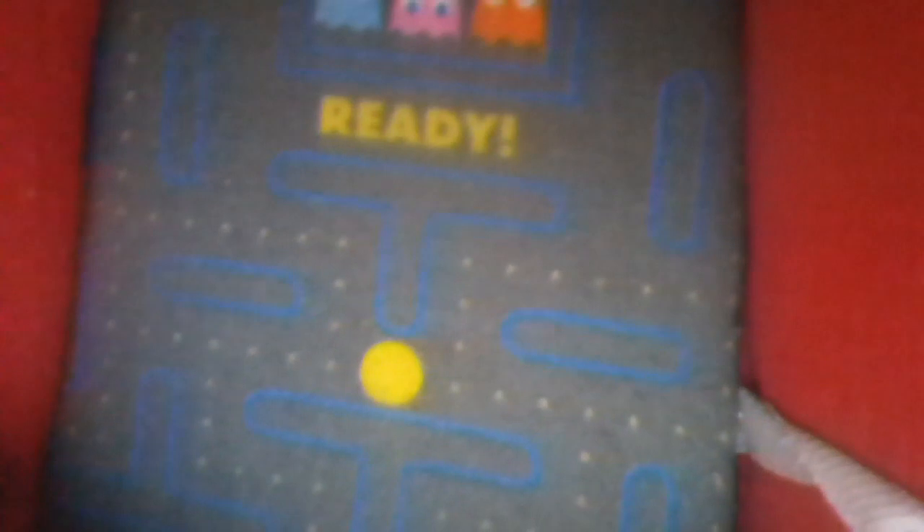You'll notice that this is the Pac-Man. If you look at the heel area of the shoe, you'll notice it's got what look like the ghosts — these are the ghosts that are normally in a Pac-Man game. It says the word 'Ready', and you'll also see lots of dots. It's also got the shape of a Pac-Man maze, so if you look carefully you'll see it's got lots of blue lines and white dots.